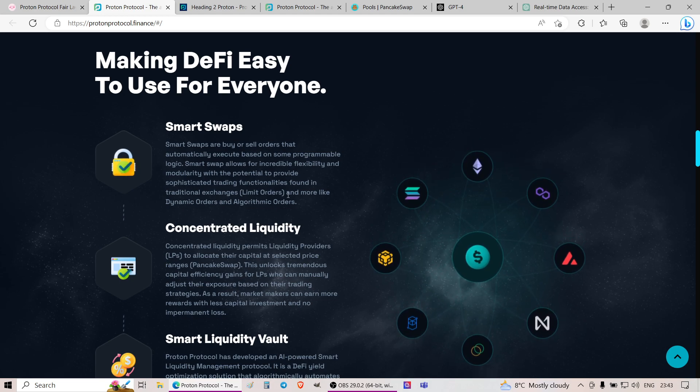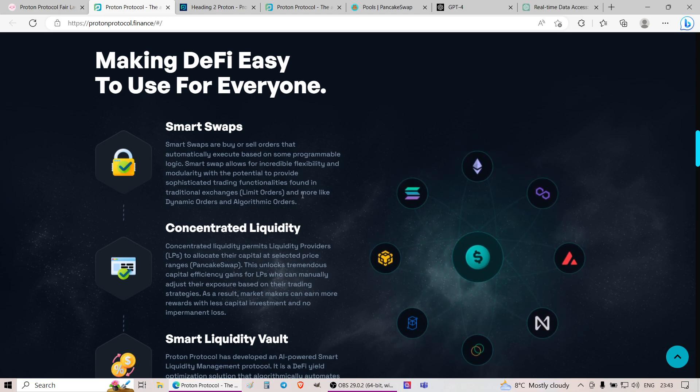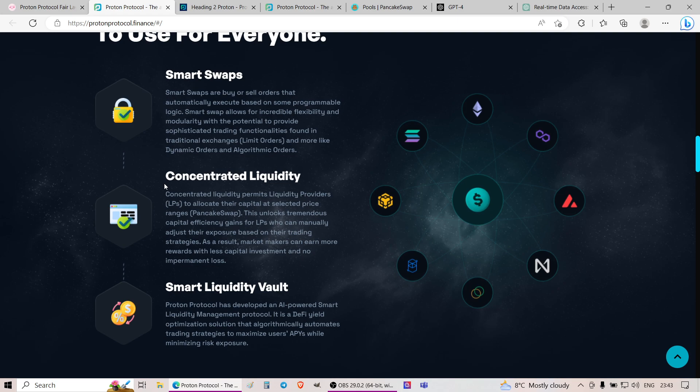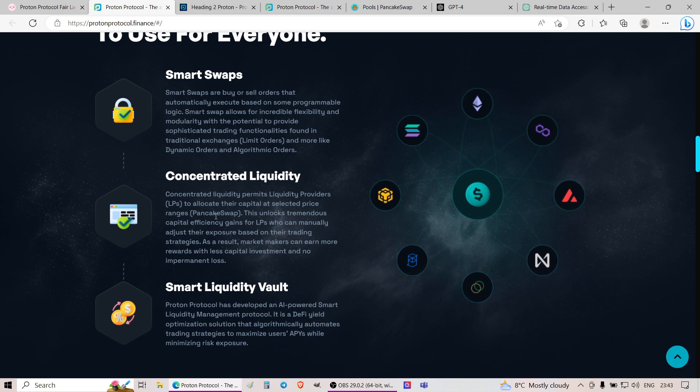Smart swaps allow incredible flexibility and modularity, with the potential to provide sophisticated trading functionalities like those found in trading exchanges — limit orders, stop losses, and all that. You'll be able to set your currencies at a set price with their smart swaps. They also plan to have concentrated liquidity, which permits liquidity providers, LPs, to allocate their capital at selected price ranges within PancakeSwap.